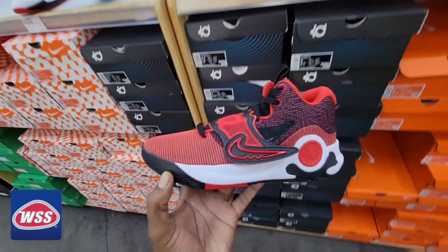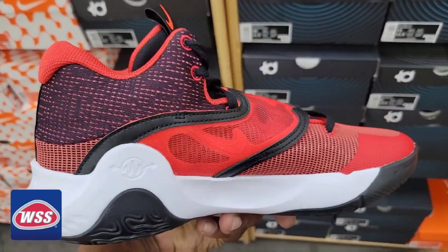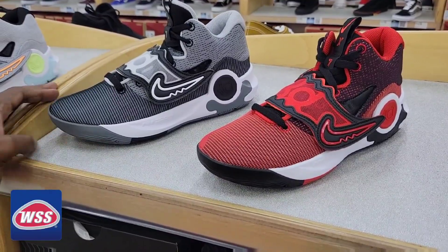More budget models now. This is the KD Trae 5:10. This is definitely a colorway I have yet to see — this red on red with the white. Not too bad. Both of these colorways on the KD Trae 5:10 are on point.